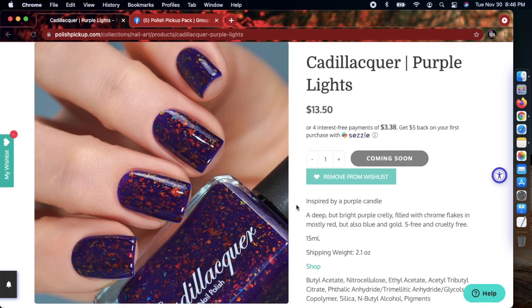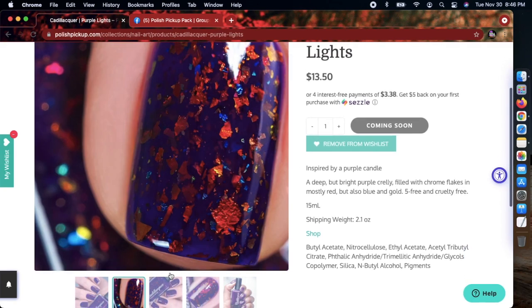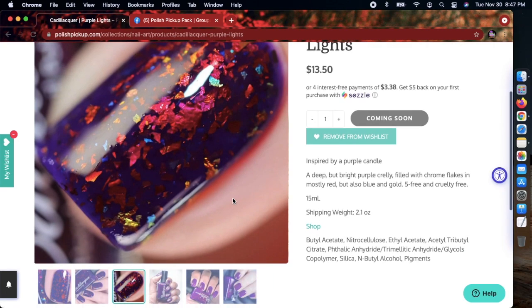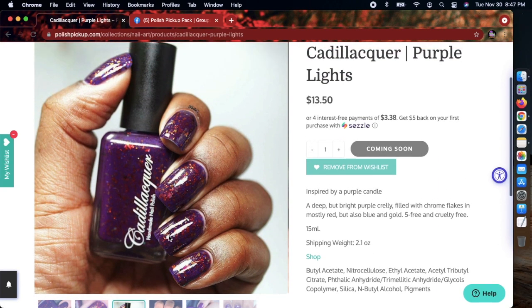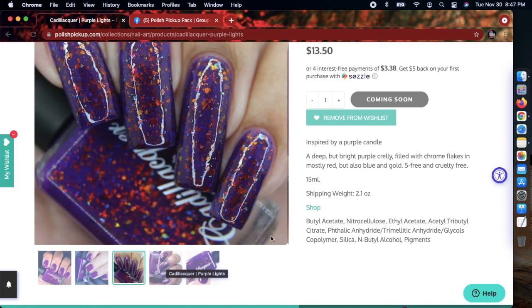By the way, if you're gonna be wishlisting, make sure you set up an account if you haven't already, because you'll need that on Friday at 11 a.m. This polish doesn't look like it's capped, so thank goodness. It is absolutely gorgeous — look at that macro. Her inspiration was a purple candle. If you're on the Polish Pickup Facebook group, you can see their inspiration photos posted a few days after the last pickup ends. Definitely join that group.